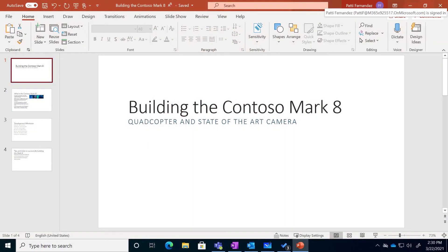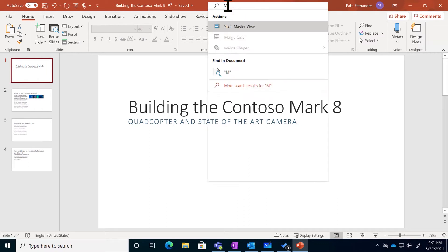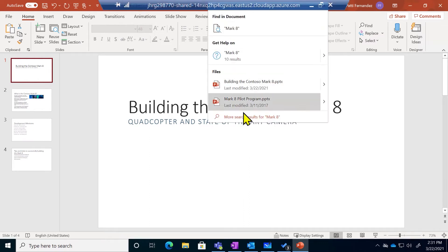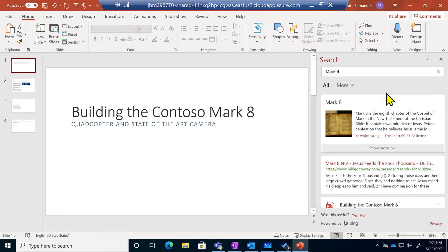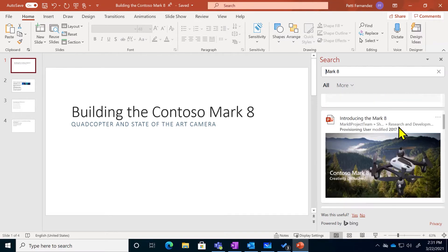Well, did you know that there's a better way to do that now? With the modern search bar, this isn't just going to search through this PowerPoint, but it's going to search through everything that I've been given access to. So if I'm creating a PowerPoint for a project, I can search for a keyword and it's going to pull up any other PowerPoint that I've been given permission to see.